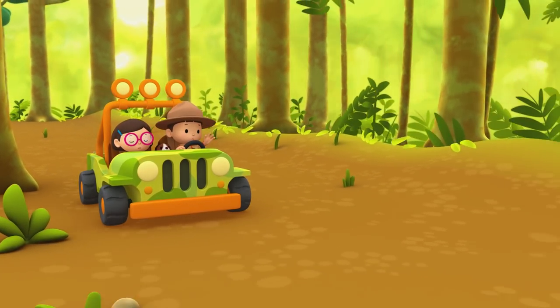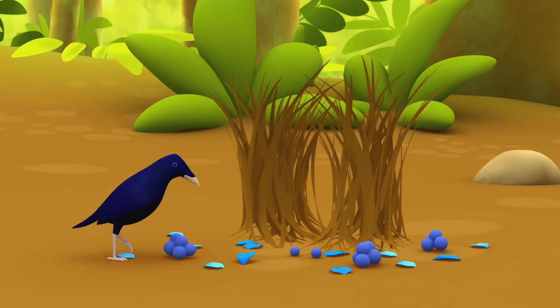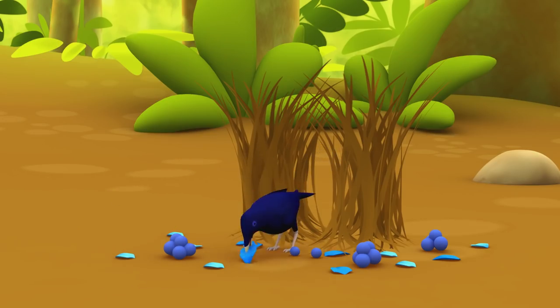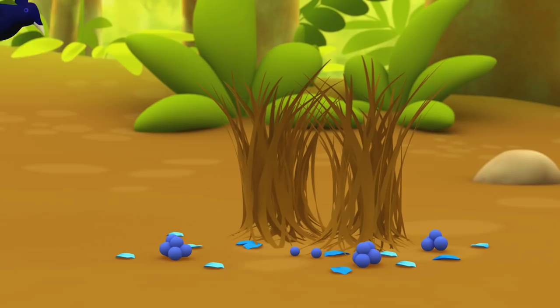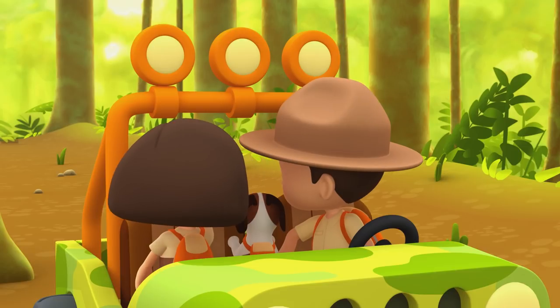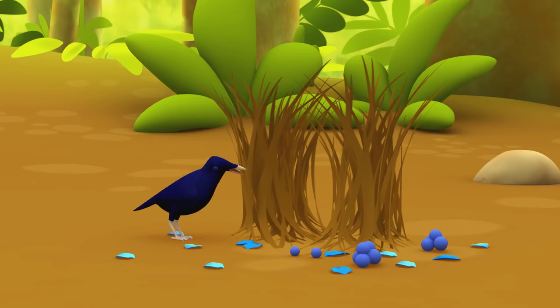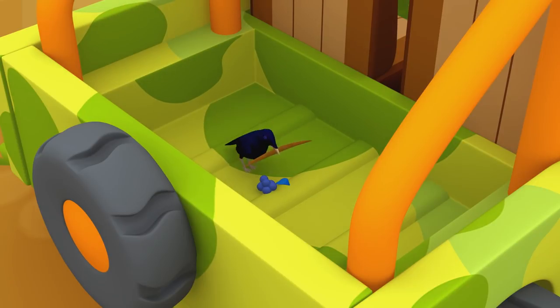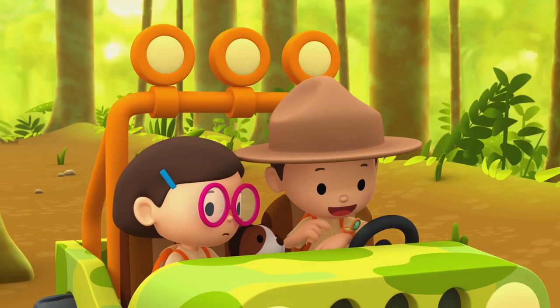Hey, Satin Bower Bird, wait for us. Look Katie, is that a bower? It is, Leo — which means we found it. But why is it taking things from the bower and putting it in the jeep? Um, I don't know. Hello, Junior Rangers. I forgot to tell you something important — sometimes bower birds destroy bowers from other birds by stealing their decoration or removing twigs. Oh no, so that's what it's doing now. Thanks for telling us, Ranger Rocky.